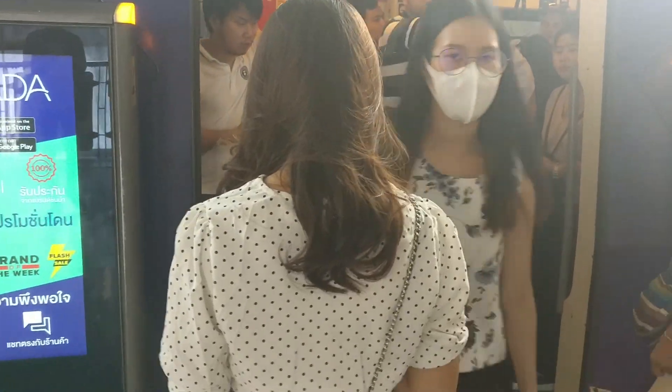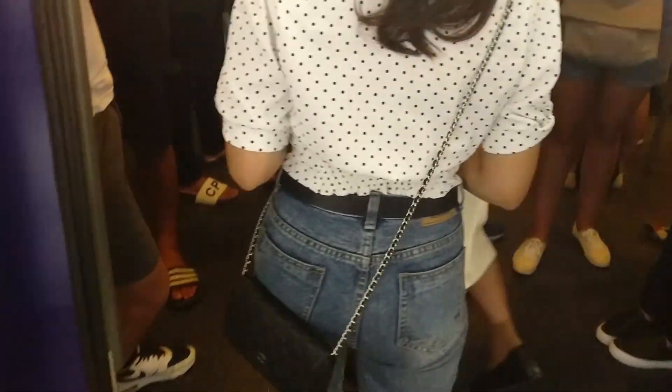I like how organized it is — everybody waits in line and nobody pushes. It really reminds me of Japan. This one seems crowded. This is my tour station — it's between train and relaxing.